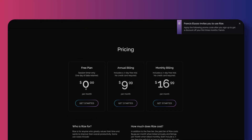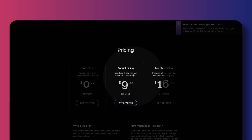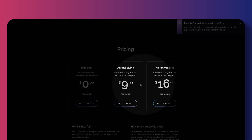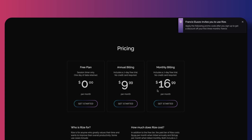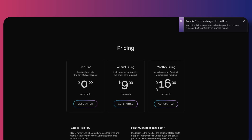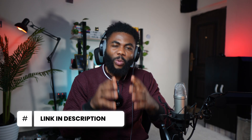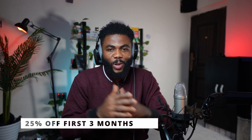Now let's talk pricing. Rise has a free plan which doesn't come with all the bells and whistles — just enough to give it a try. There are two paid pricing options: $16.99 a month if you pay monthly, or $119.88 for the annual plan, which works out to about $9.99 per month — much more cost effective. If you use my referral link in the description, you'll get 25% off your subscription for the first 3 months. You're welcome.